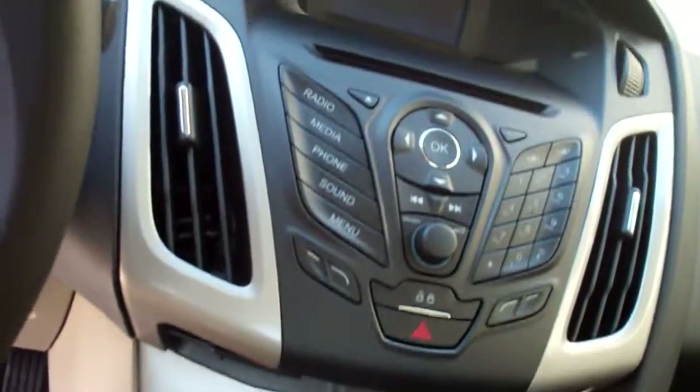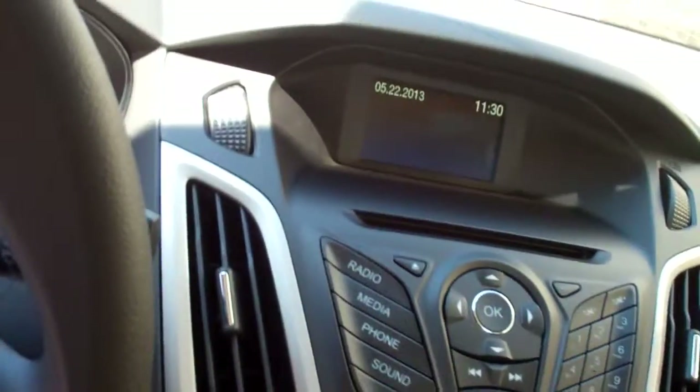You have stereo with AC and you also have Bluetooth ready, so you can hook your cell phone up to it and answer it while you're driving.